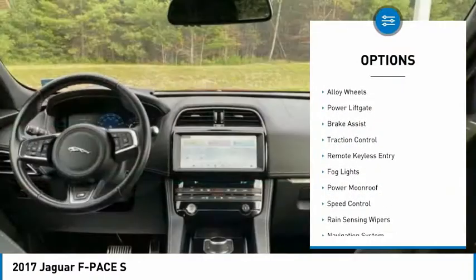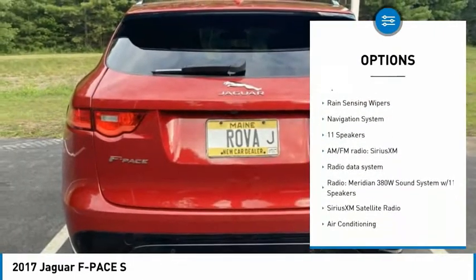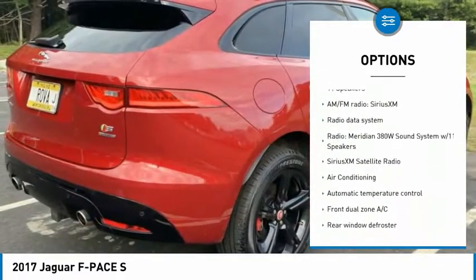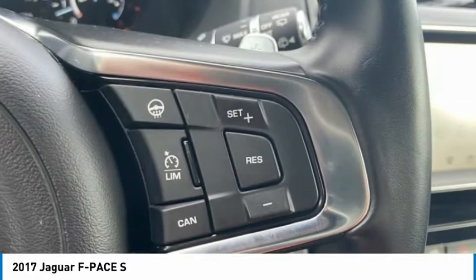Electronic stability control, alloy wheels, power lift gate, brake assist, traction control, remote keyless entry, fog lights, power moonroof, speed control, rain sensing wipers.